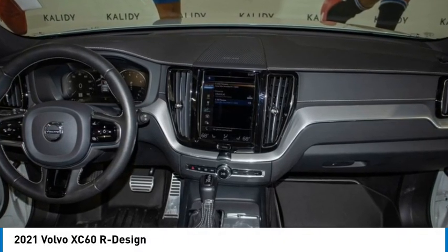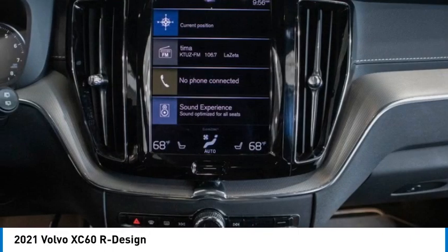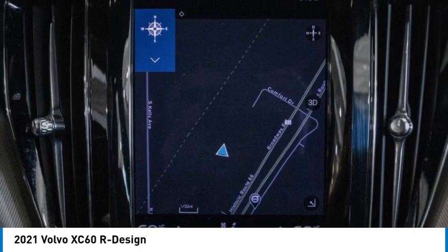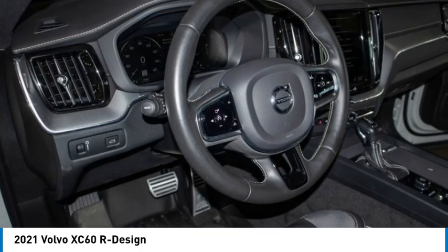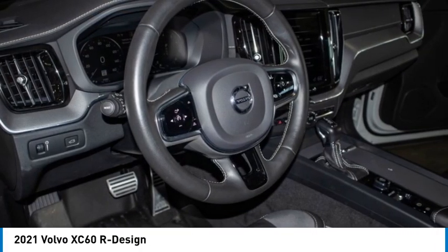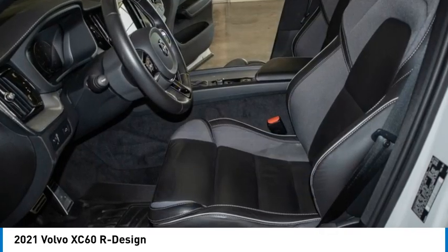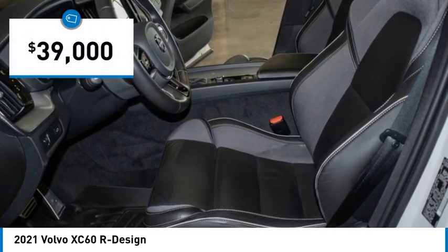Take a ride in the 2021 XC60 — from sidewalks to pathways in the blink of an eye. The XC60 was named a Consumers Digest Best Buy in the cars, pickups, minivans, SUVs, and hybrids category, and is priced below forty thousand dollars.